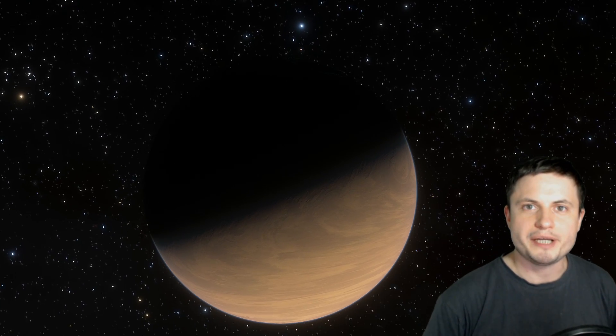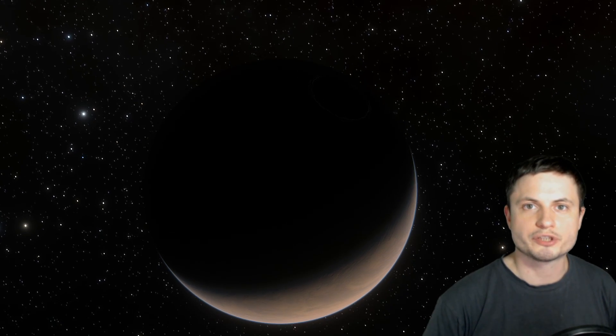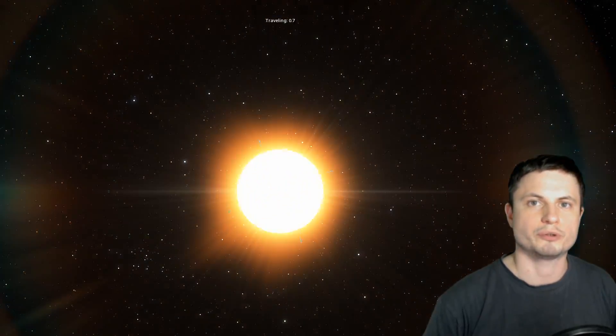A lot of this is based on our observations of the nearest star to us, which is of course Proxima Centauri, with the planet Proxima V right here in its orbit. Proxima Centauri is also an M-type or red dwarf, but it's also what's known as a flare star — it's very, very active. It has really powerful flares that, if they were happening here in the solar system, would most likely destroy anything on Earth.